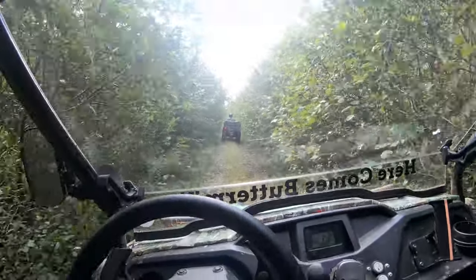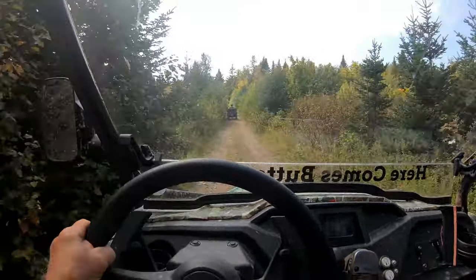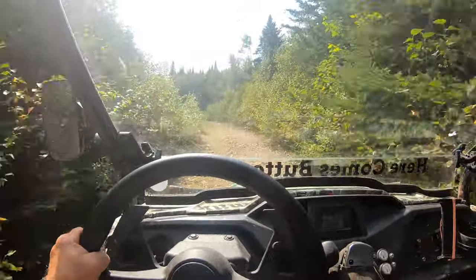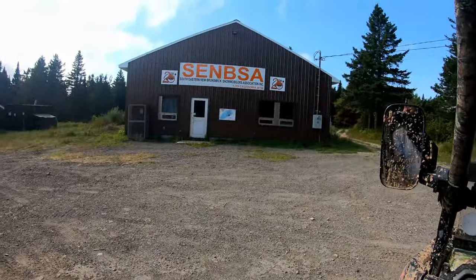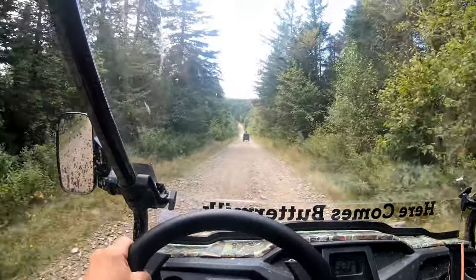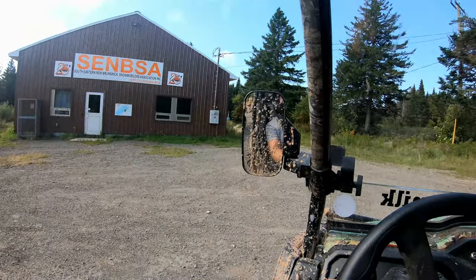It'll go on just as if nothing happened. Well, that was pretty good timing — just before that water puddle we had to stop and I had to change the battery on my GoPro. I'm glad I had a fresh battery going into it, otherwise I would have missed it. Here we are — we just stopped here and had a little break at the Southeastern New Brunswick Snowmobilers Association. The trail we're going to go on just up here leads down towards Crooked Creek.